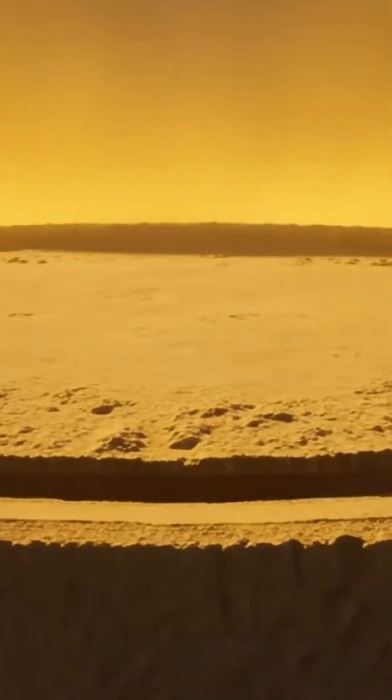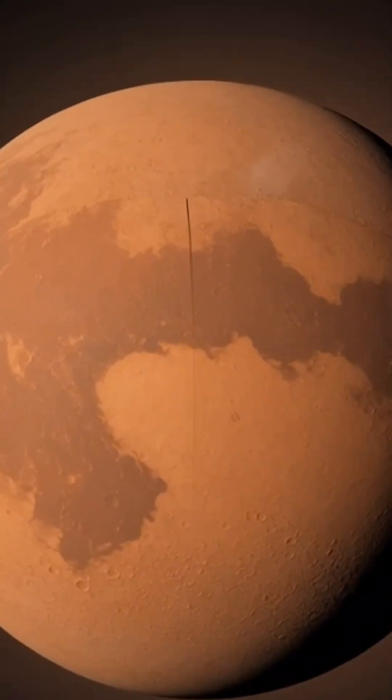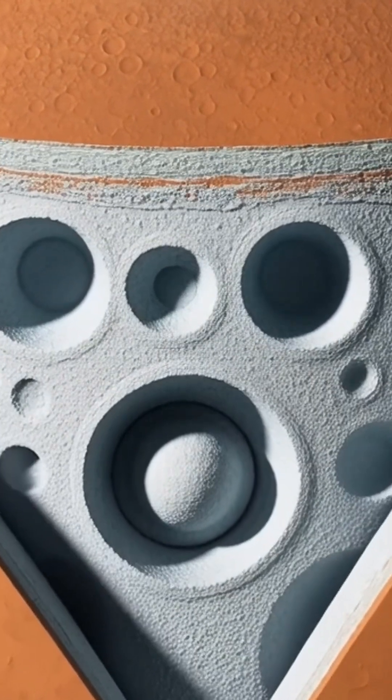Inside Mercury lies a massive iron heart — almost the entire planet is a metal core. Inside Venus, heat and pressure rise so high that its mantle churns like a burning storm beneath toxic clouds.